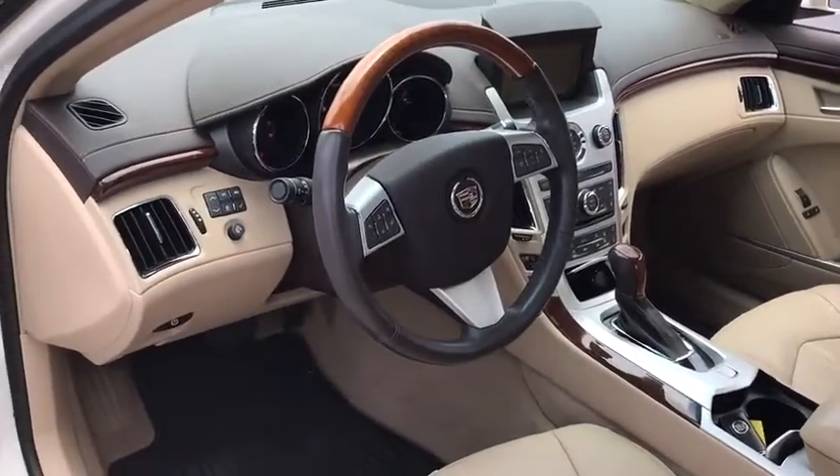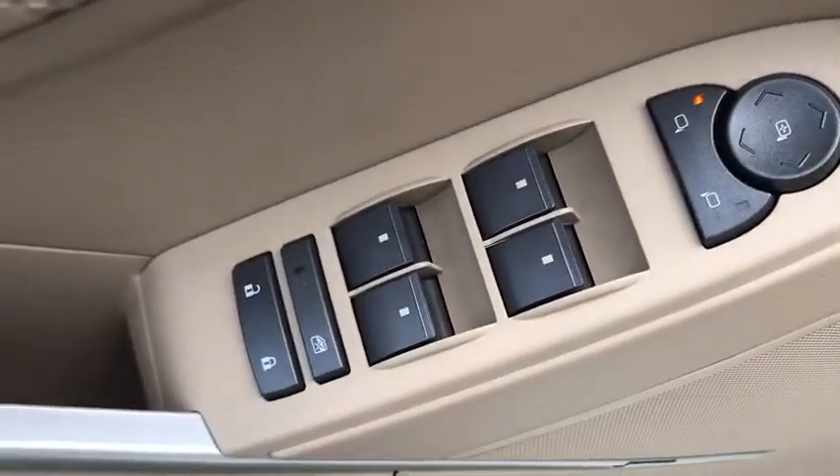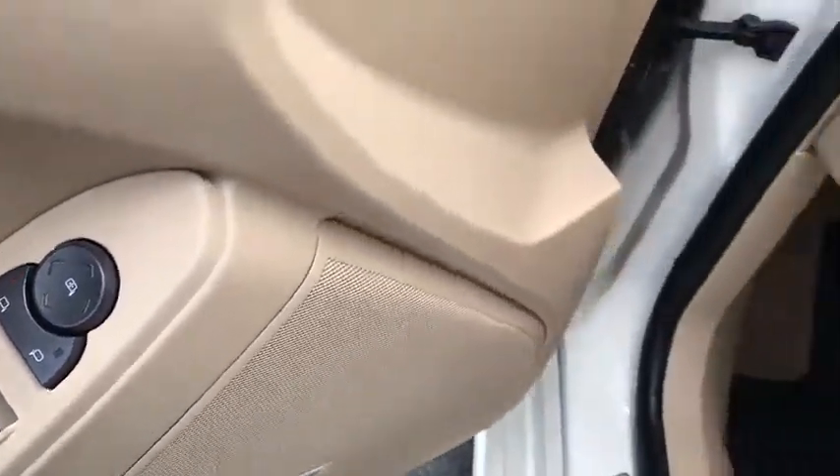Navigation system, power passenger seat, traction control, leather-wrapped steering wheel, dual airbags, Bluetooth, alloy wheels, power steering, floor mats, four-wheel disc brakes.